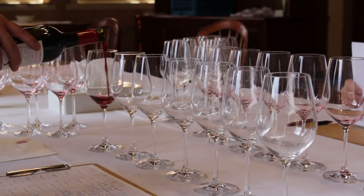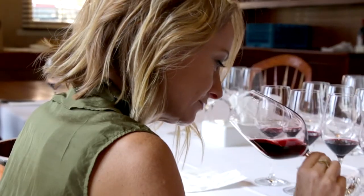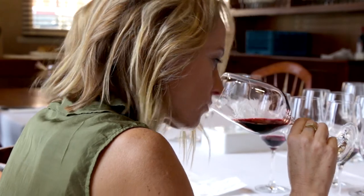Hi, I'm Nicole from the Wine Selector's Tasting Panel. We're always on the lookout for wines that impress, and with winter here we tend to look out for a wine style that suits the season — and who doesn't love a glass of red during winter.